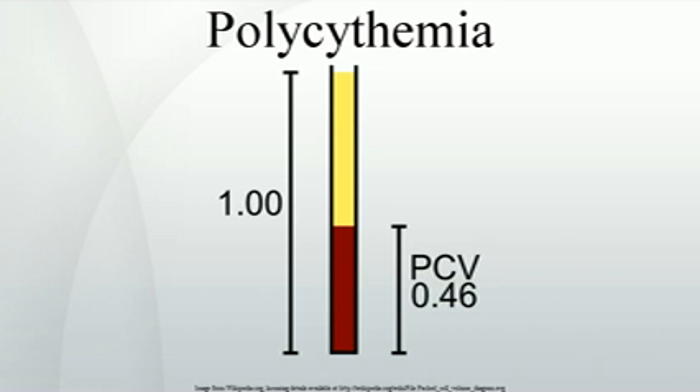PHD2 erythrocytosis: heterozygosity for loss-of-function mutations of the PHD2 gene are associated with autosomal dominant erythrocytosis and increased HIF activity. HIF2 erythrocytosis: gain-of-function mutations in HIF2 are associated with autosomal dominant erythrocytosis and pulmonary hypertension.